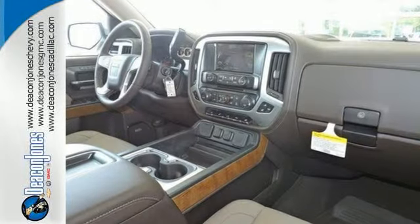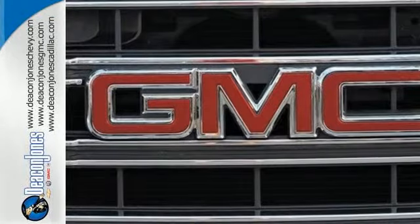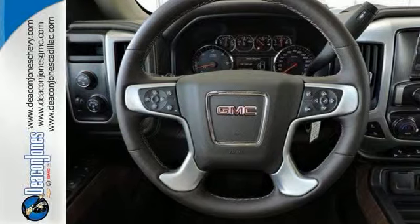From the structure made from high-strength steels, to the quiet cabin, from the standard cruise control, daytime running lamps, and driver shift control, to a tow-haul mode, StabiliTrak, and intelligent brake assist — this truck delivers the goods and leads by example.